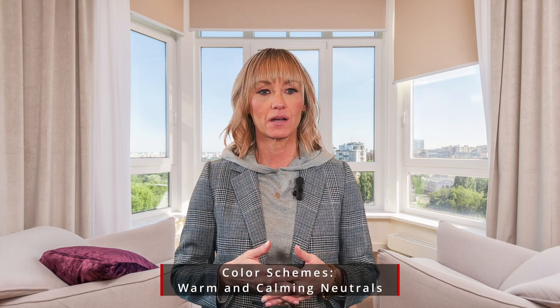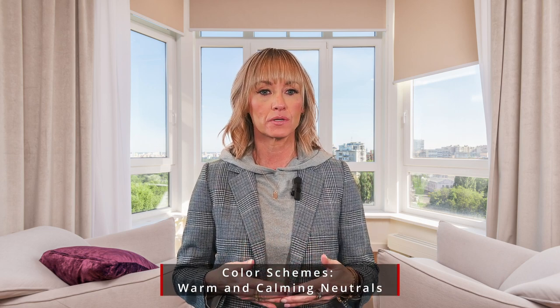The second thing I want to talk about is the change in color schemes for this year. We're going to be seeing more warm and calming neutrals such as calming blues, peachy pink, and sophisticated neutrals like sable, mushroom, and ecru.